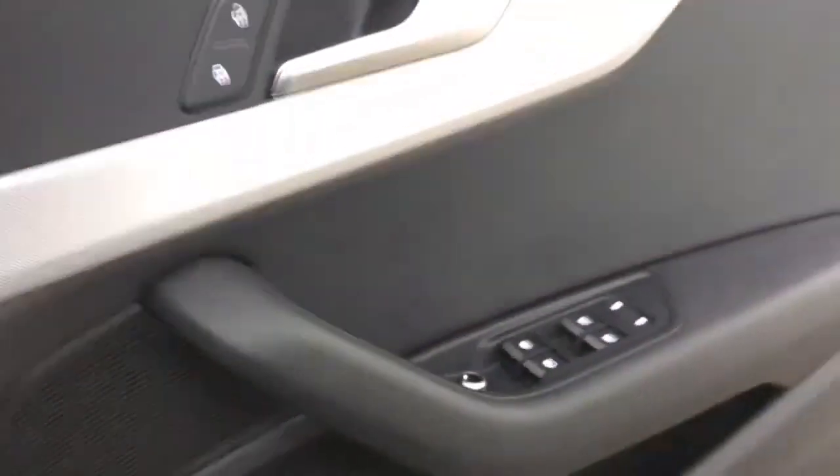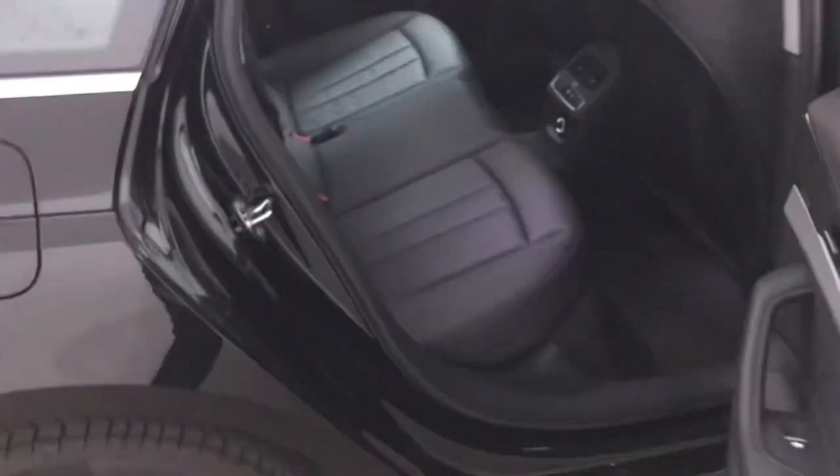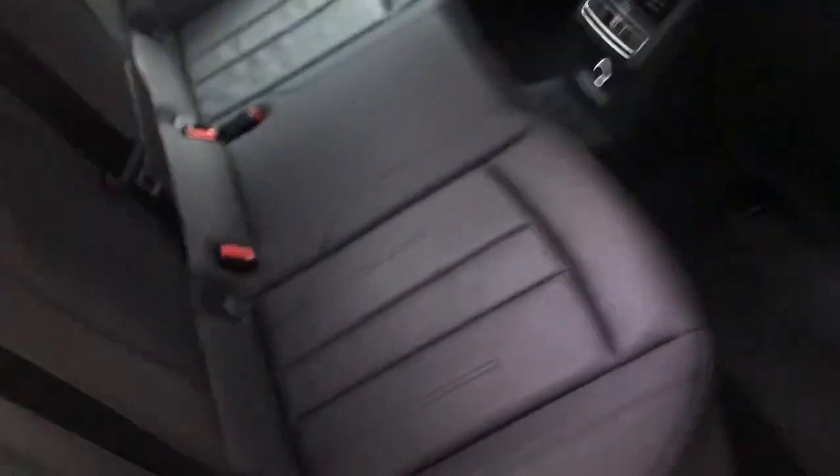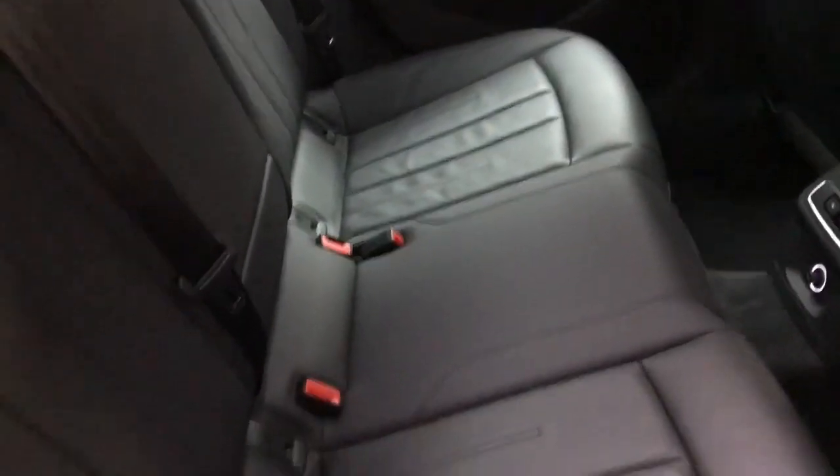One of the biggest upgrades with the comfort and sound pack, other than the 360 camera, is the full surround sound system by Bang & Olufsen — which is an awesome surround sound system, one of the best on the market in my opinion. So if you like having your music on quite loud, it's perfect.